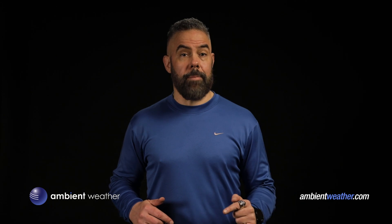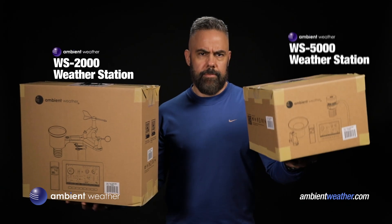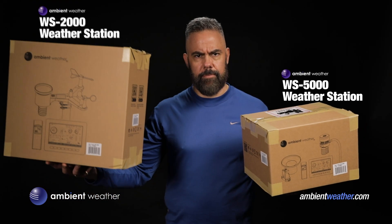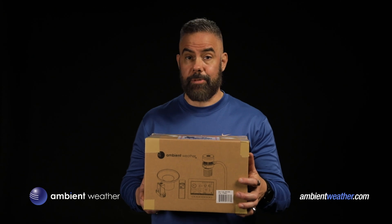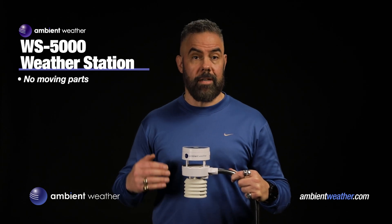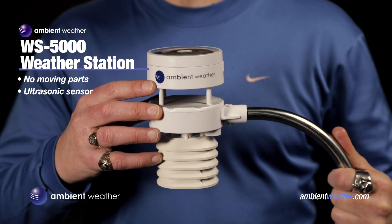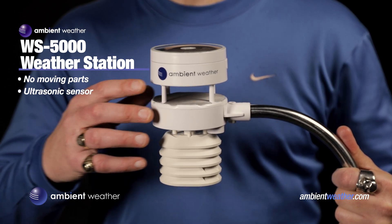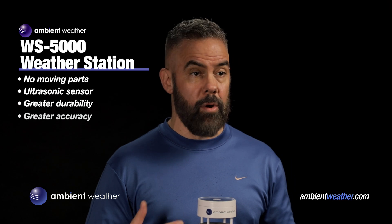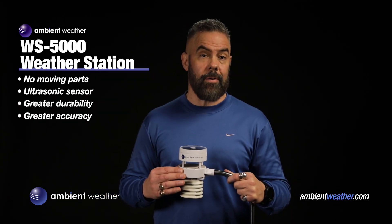Now let me show you the next model up — Ambient Weather's WS5000. The first thing I noticed when I got it is how much smaller the box is. The WS5000 is much more compact than the 2000. Why is that? Different technology. The WS5000 has no moving parts — it measures wind speed and direction with an ultrasonic sensor, no rotating cups like in the 2000. This ultrasonic sensor means the unit is more durable, more accurate, and more sensitive, with a 5% accuracy range up to 90 miles an hour.